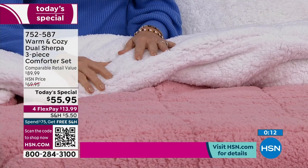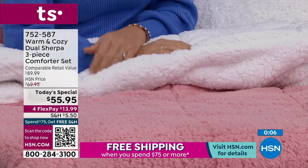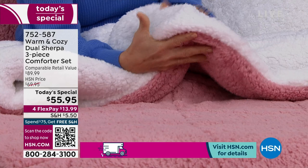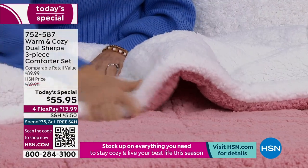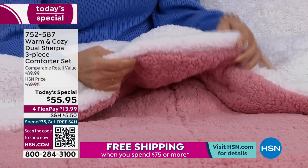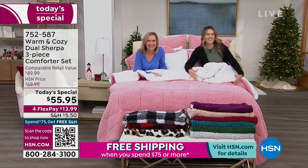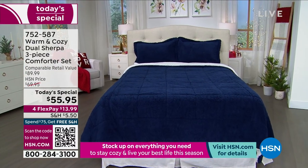$13.99 is all it takes to get this home. Feel it, live with it, sleep with it, take it to your favorite chair, the basement where the kids are slumber partying. Dual sherpa is really hard to find and very expensive, especially at this quality, but this is exclusive to HSN. This is our last Warm and Cozy today's special of the year. It's been a fun season — you guys always love it and it's a customer pick.